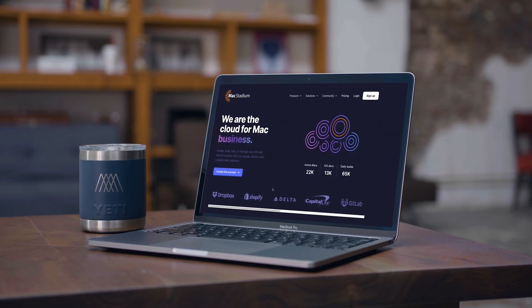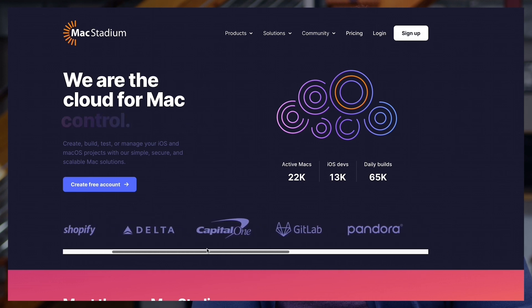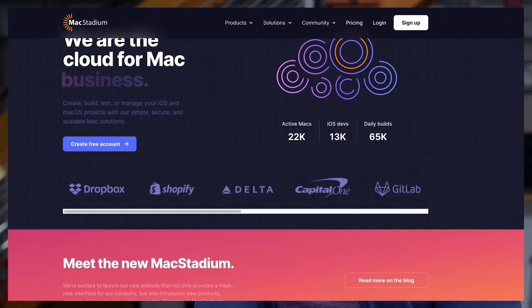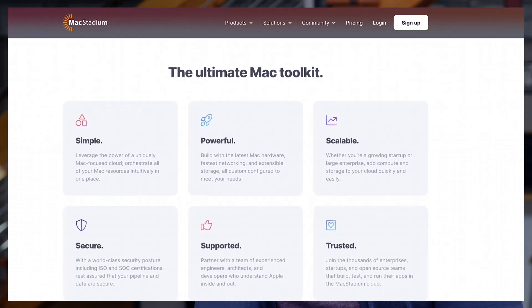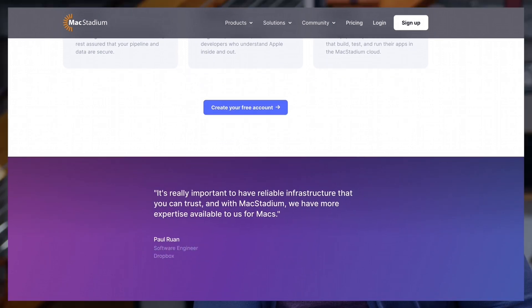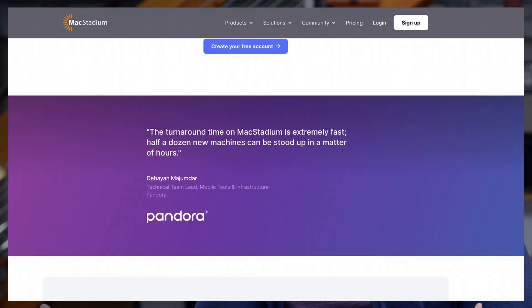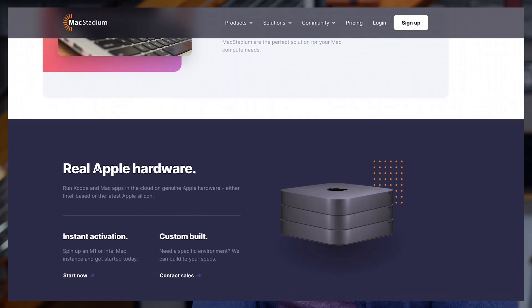One of the benefits of going with a Jamstack website — more componentized, API-enabled, flexible, secure, and extensible — is that we can really use this website and grow in the future. Mac Stadium has a lot of plans for the next couple years, and being able to take the same backend, the same content, the same CMS and apply that to not only our website but our blog, our portal, and new products we're developing, all from one place, was really exciting for us.